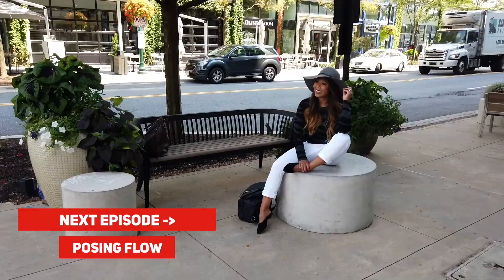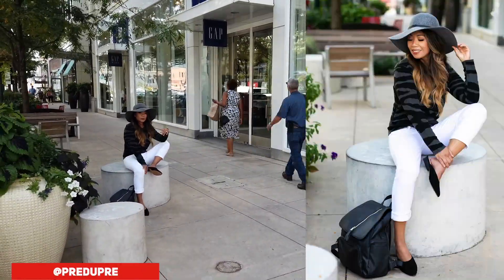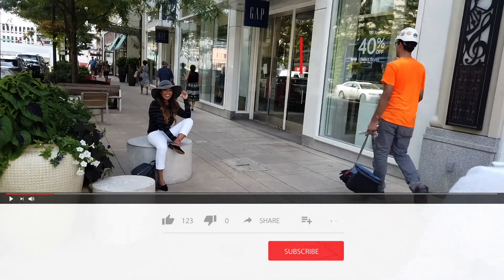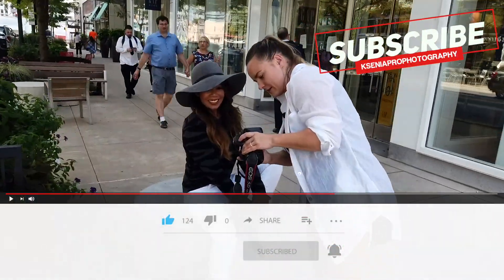I decided to split this video into multiple episodes. Thank you everyone for watching. If you find this video useful, please don't forget to like the video, subscribe to my channel, and hit the bell button. See you in the next one!